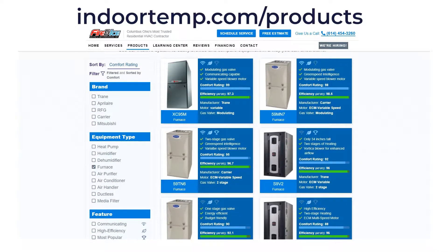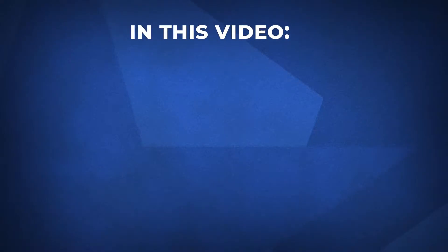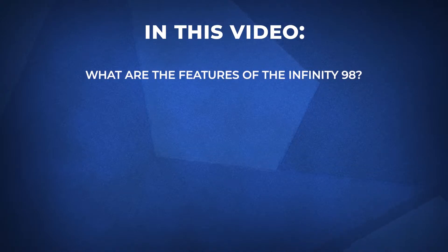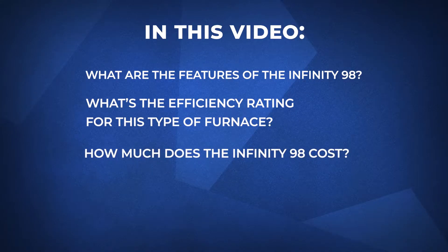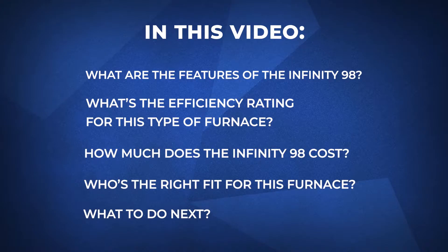I want to be upfront and say that we are recommending this product because we believe in it. There are similar options available and we encourage you to see the comparison on our website. In this video, we'll cover: what are the features of the Carrier Infinity 98, what's the efficiency rating, how much does it cost, who's the right fit, and finally, what to do next.